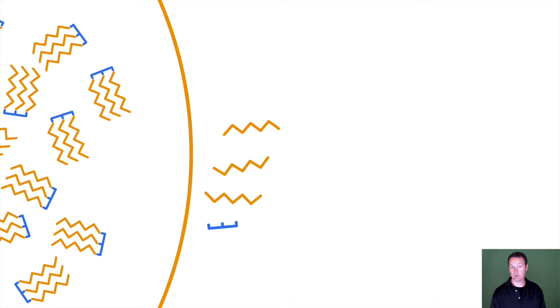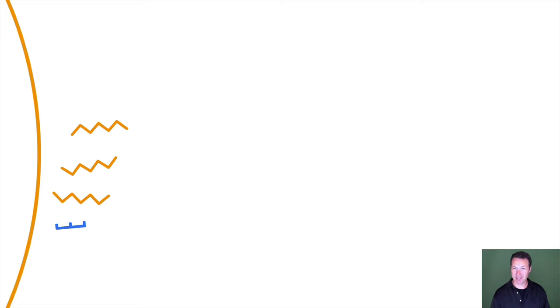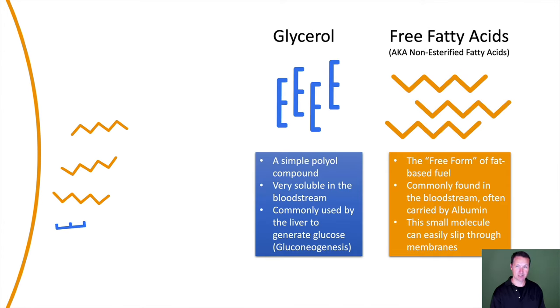Now they can fit through the membrane. The constituent components — glycerol and free fatty acids — are very relevant to this larger story. Glycerol is a simple polyol compound, very soluble in the bloodstream, and it's commonly used by the liver to generate glucose in a process known as gluconeogenesis.